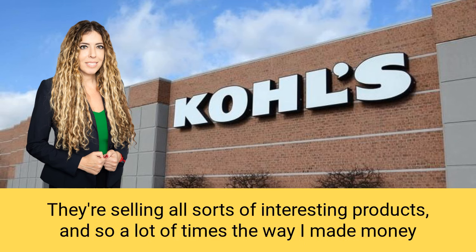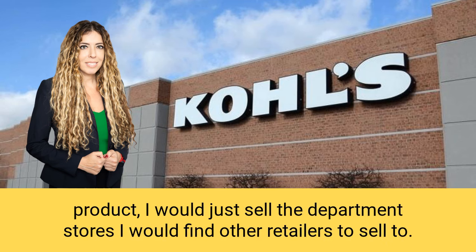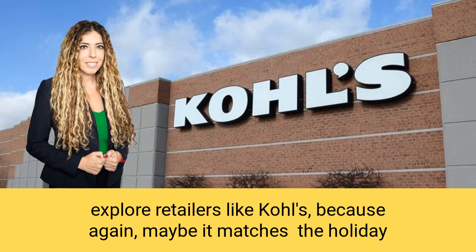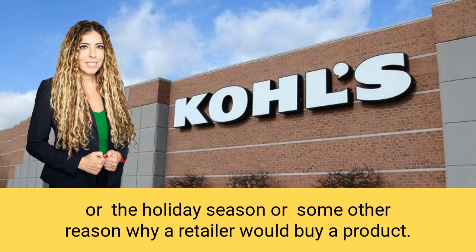They're selling all sorts of interesting products. A lot of times the way I made money was not doing what everybody else did. If I had a clothing product, I would find other retailers to sell to. If I had a consumer electronics product, I'd definitely go after Kohl's. Even a chocolate product, food product, or a fun product — I would explore retailers like Kohl's, because maybe it matches the holiday season or some other reason why a retailer would buy it. Kohl's can definitely test out new products.